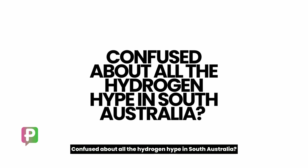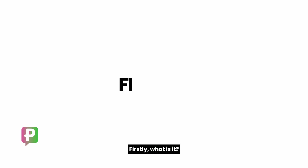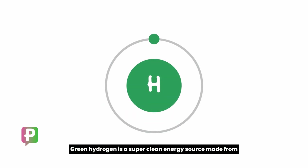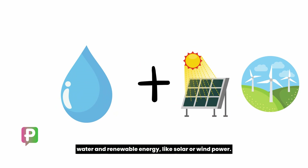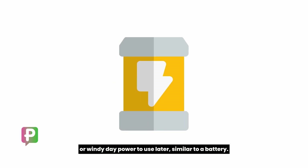Confused about all the hydrogen hype in South Australia? Here's what you need to know about green hydrogen. Firstly, what is it? Green hydrogen is a super clean energy source made from water and renewable energy, like solar or wind power. Think of it as a way to store that extra sunny or windy day power to use later, similar to a battery.